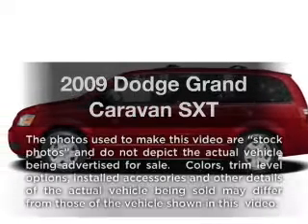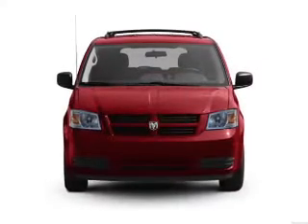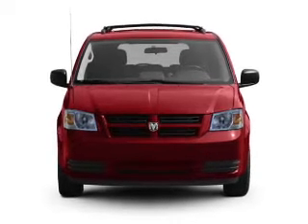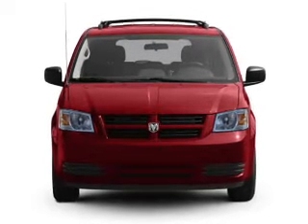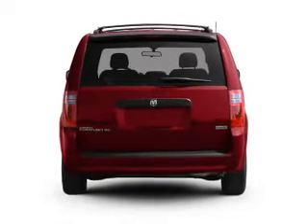Get noticed in this 2009 Dodge Grand Caravan. Everything you need under one roof with this great vehicle. With a solid 6-cylinder engine, the powertrain includes front wheel drive, driven by an automatic transmission.